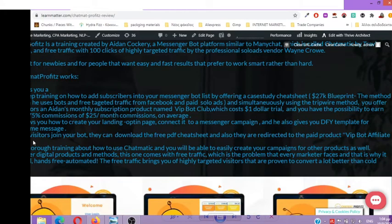Unlike other digital products and methods, this one comes with free traffic, which is the problem that every marketer faces — and this is why it is so powerful, hands-free, and automated. The free traffic brings you highly targeted visitors proven to convert a lot better than cold traffic. We also see some screenshots by Aidan and his students as well.